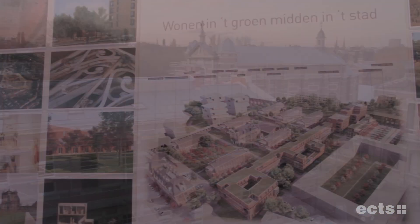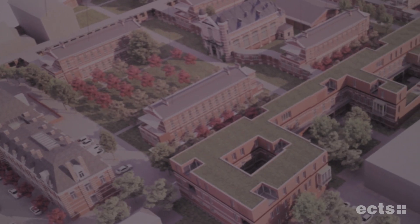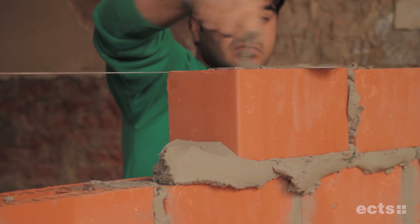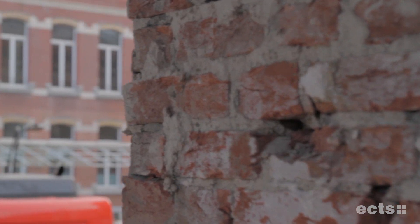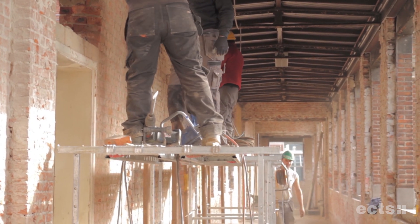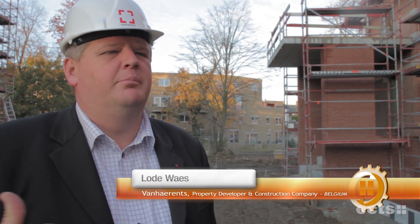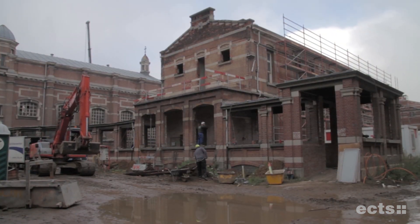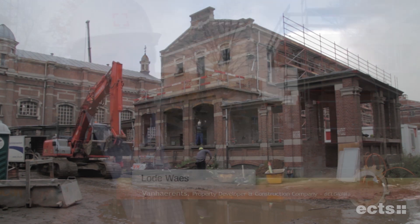My name is Lode Waas. I am administrator of the company Van Haarens. We are a building company, a constructing company and a developer. We are at the Military Hospital in Antwerp. It is a project of 8 hectares, where we will construct about 420 different houses, apartments and lofts in total. It is very important that the architect has chosen bricks, because this addresses the humidity relationship between the old buildings and the new buildings. It is a very good product for sustainability. The nicest example is we hear the noise of cleaning the bricks, because we reused the old bricks from 200 years ago. We see in the different projects we are doing that more and more architects, even for modern projects, choose clay products, which we are very fond of.